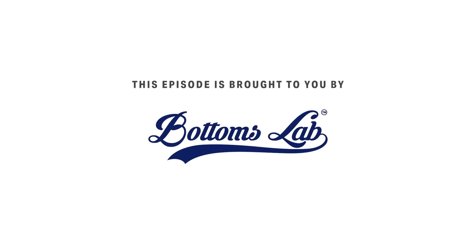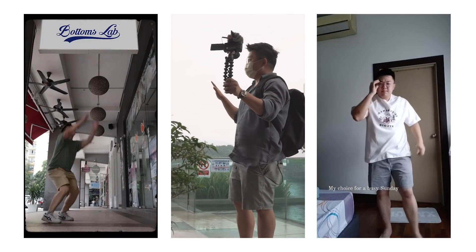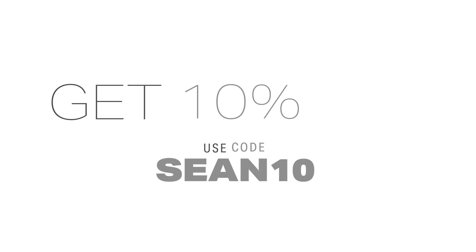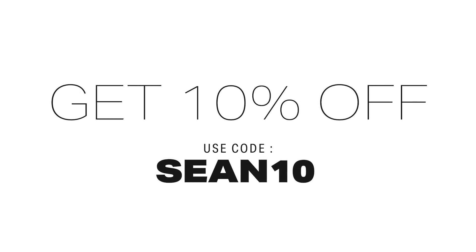This video is brought to you by Bottom Slab, which is the pants I'm currently wearing — they are presentable, comfortable, and I just like them. If you're interested, link is down below. Enjoy the video.